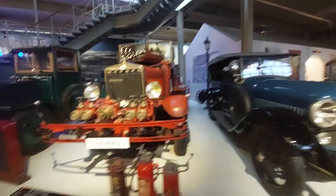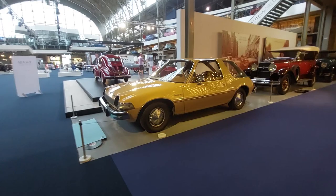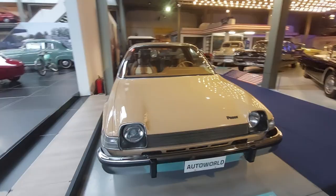The AMC Pacer — Wayne's World! I actually used to go to lunch in one of those; a friend had one. Hers was gray. AMC Pacer from 1975 — Wayne's World made it famous. Look at that interior — some of these cars had wild interiors, even denim/jeans upholstery.